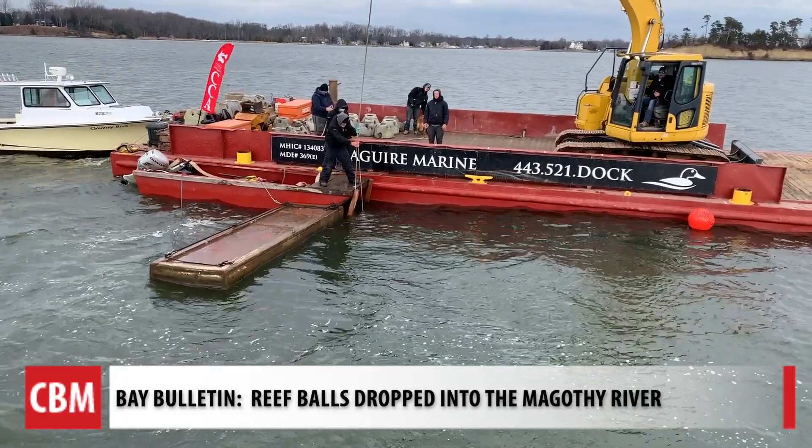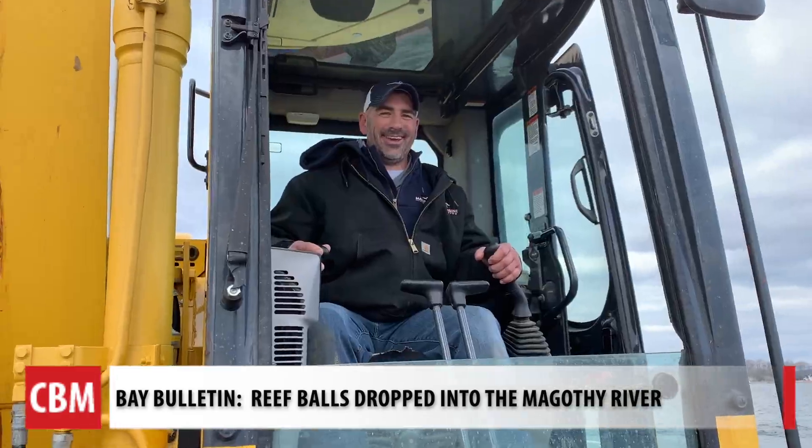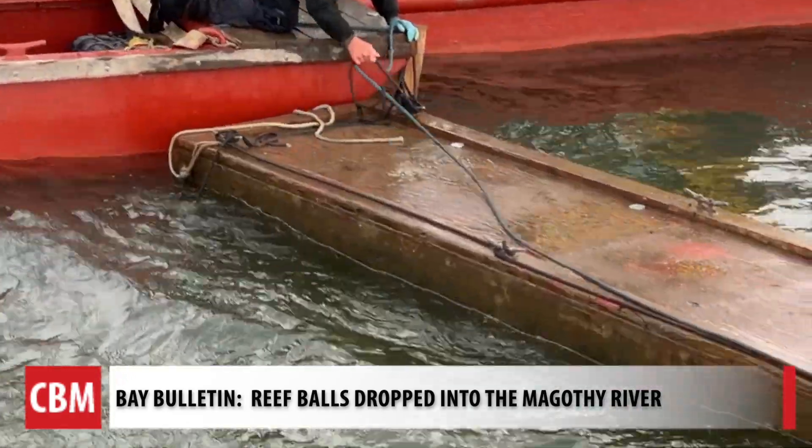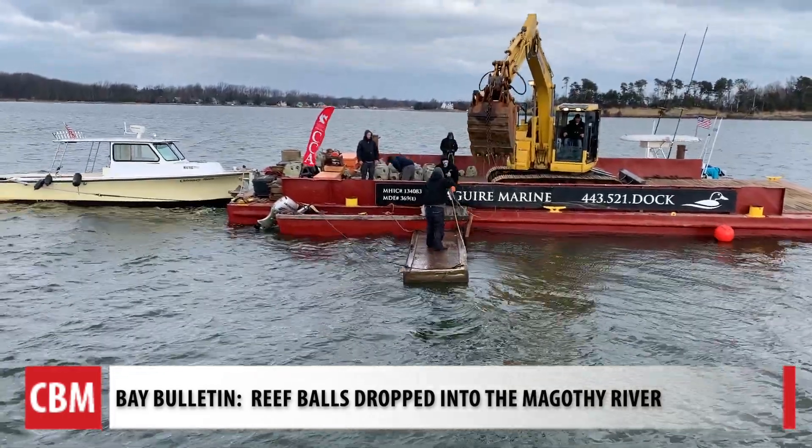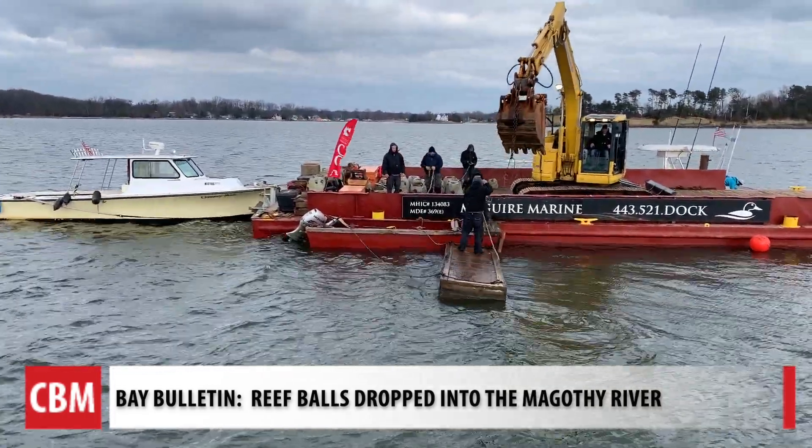It looks really good. MRA had to secure a contractor, Mike McGuire from McGuire Marine Construction, an MRA volunteer who is lending his time, his crew, and equipment.